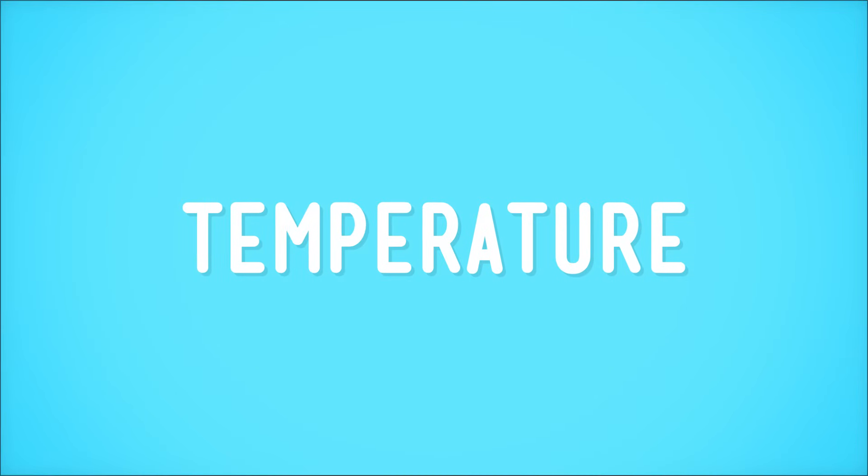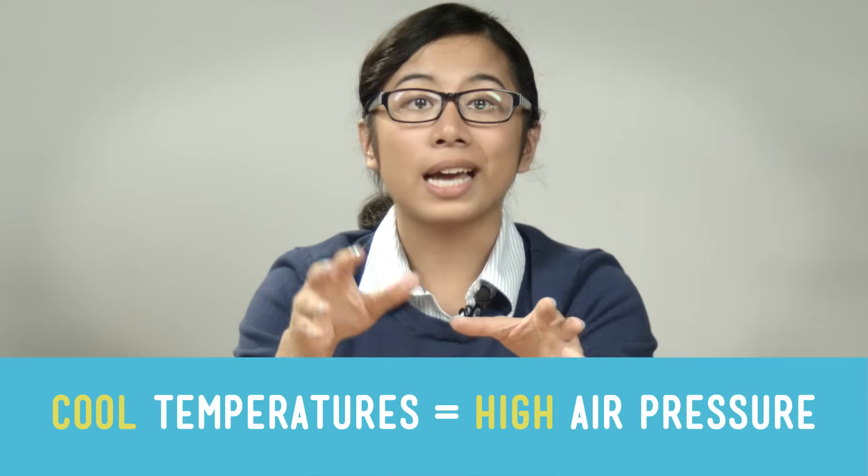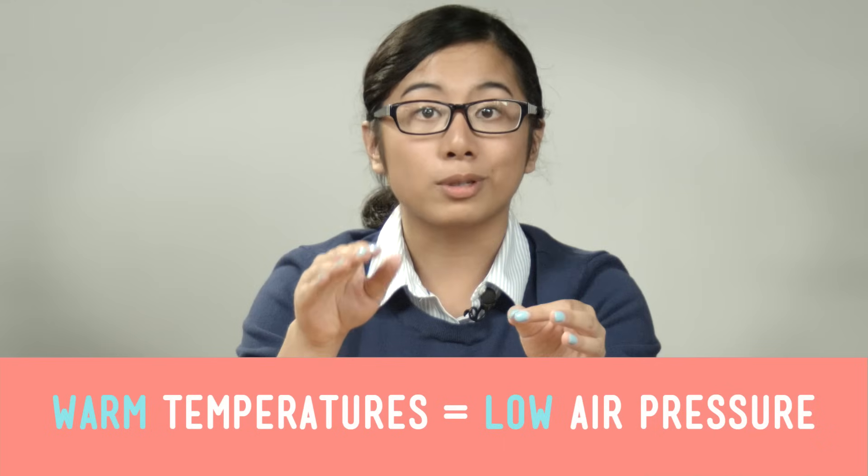On Earth, which I assume is where you are right now, how much pressure the air exerts on stuff mainly has to do with its temperature. Specifically, cool air produces high air pressure, and warm air produces low air pressure.